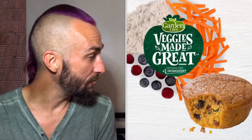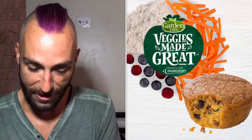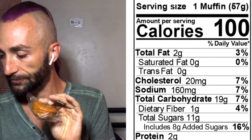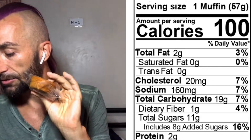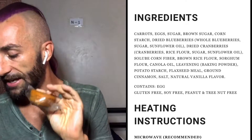We've got four of these. Let's check the nutrition: it's a hundred calories per serving, two grams of protein, and 160 milligrams of sodium.